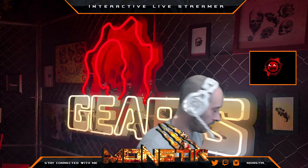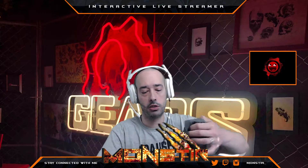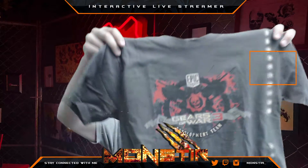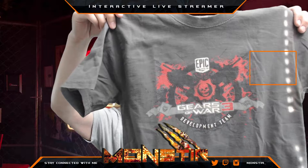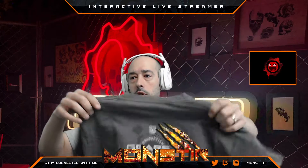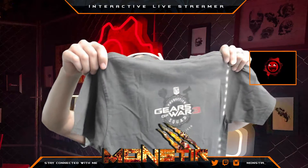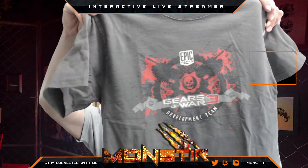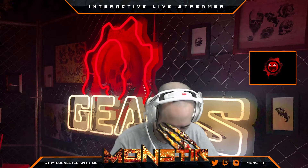First we have a Gears of War t-shirt — it's a developer t-shirt from Gears of War 3. I just recently got this. Sorry about the glare from the Sun through my blinds, but I got this shirt from Japan. I'm assuming a collector over there got it from the US because it's not in Japanese or any Asian language. It was about 10-15 bucks, just under 30 with shipping and fees. It's my second developer shirt.